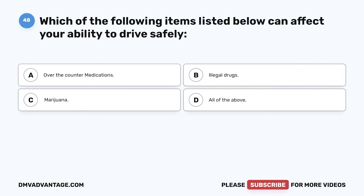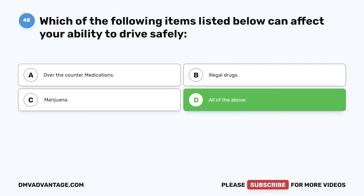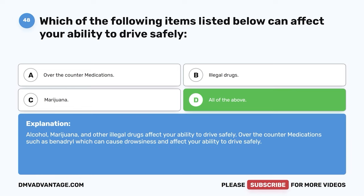Question forty-eight. Which of the following items can affect your ability to drive safely? A. Over-the-counter medications. B. Illegal drugs. C. Marijuana. D. All of the above. The correct answer is D, all of the above. Alcohol, marijuana, and other illegal drugs affect your ability to drive safely. Over-the-counter medications such as Benadryl can cause drowsiness and affect your ability to drive safely.